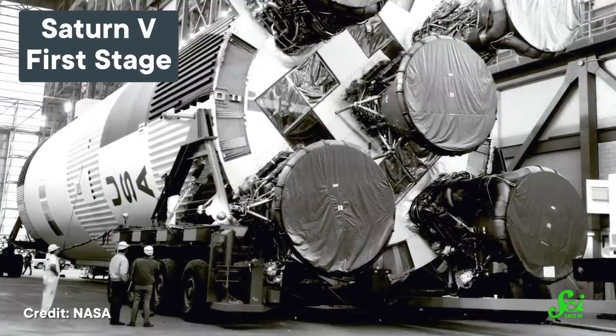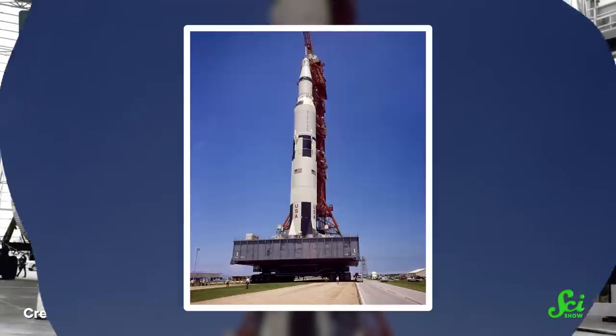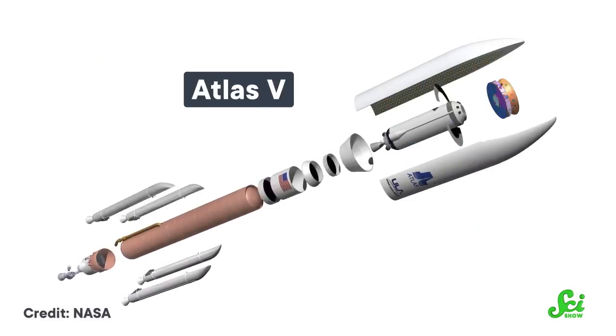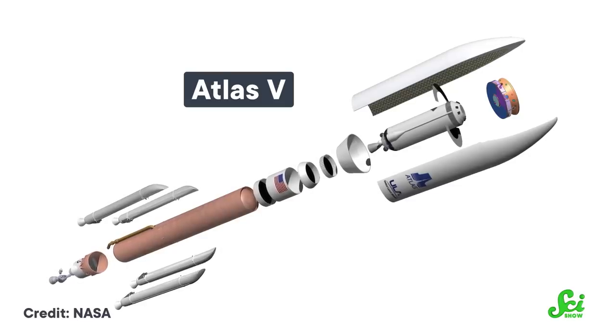The closest relative to the SLS might be the Saturn V rocket, which took Apollo astronauts to the moon in the late 1960s and early 1970s — and it was even larger, at 111 meters tall. But groups around the world have launched rockets into deep space without these giants. Rockets like the Atlas V are built to carry scientific equipment, not people, so they can be smaller, around 60 meters tall.